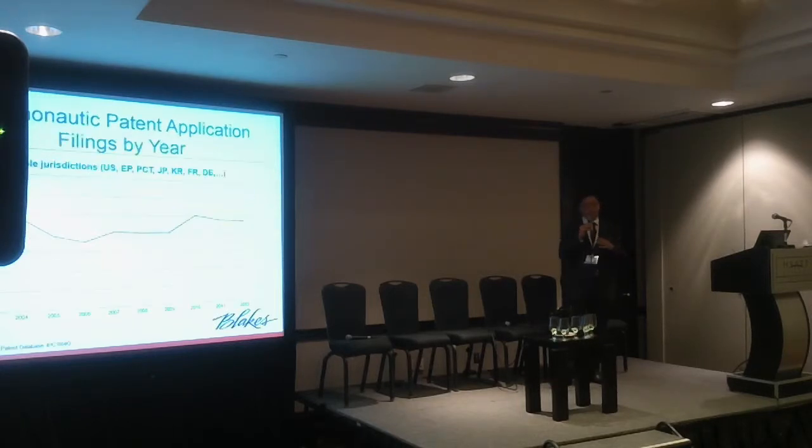Looking within cosmonautic patent applications, we've taken the aggregate of patent applications filed all around the world — US, Japan, PCT, Europe, Australia, and so on — and put them on this graph on a year-by-year basis. Cumulatively, you're looking at an overall decline since 2003, but then around the 2007–2008 point there's been a steady rise again. This shows that innovation is occurring and people are investing in the protection of their space technology.